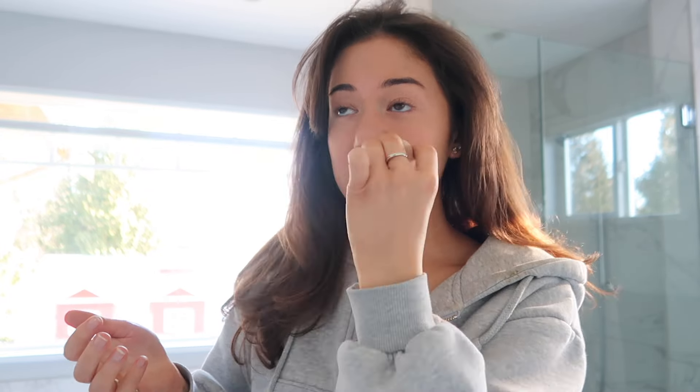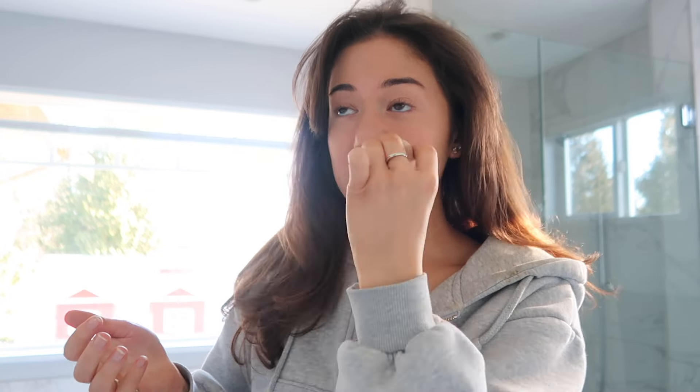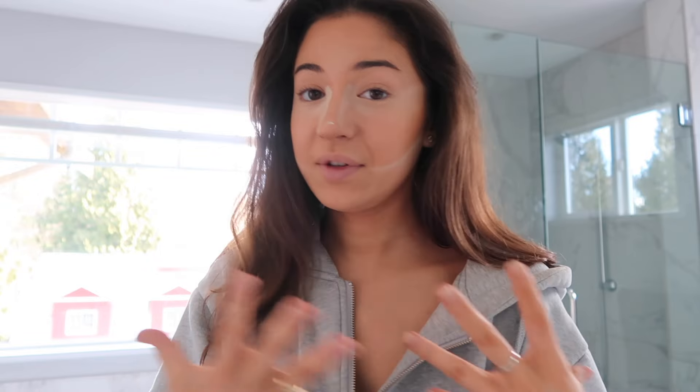We are now going to blend out this contour with my leftover foundation on my beauty blender. We are going to bake with this cute little puff that my friend Hannah gave to me — I think you can get it on Amazon. We're gonna go down the sides of my nose and past my eye to make it look like an uplifting cat-eye facelift sort of look. Really chisel out the contour.